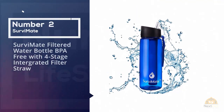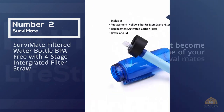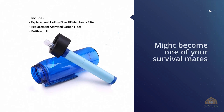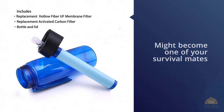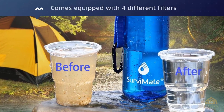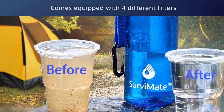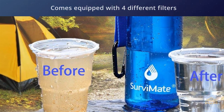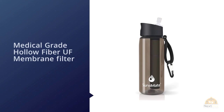Number two: the Survivemate filtered water bottle, BPA free with a four-stage integrated filter straw. Just as its name implies, this product might become one of your survival mates when you go out and explore the wilderness — not only because it filters your water, but also because it comes equipped with four different filters that help you get the best hydration. This classy looking filtered water bottle has a medical grade hollow fiber UF membrane filter.